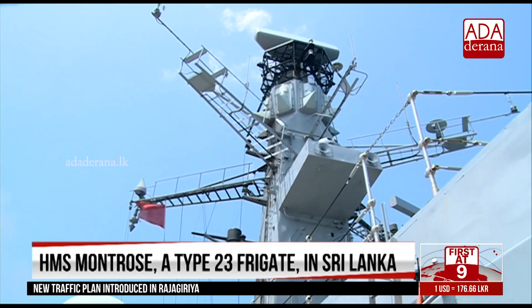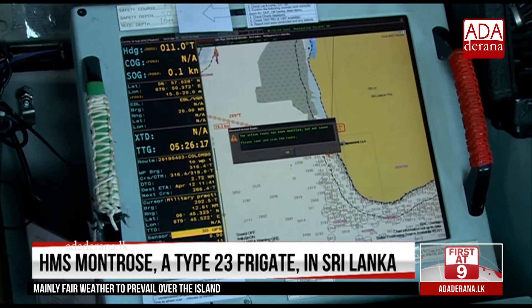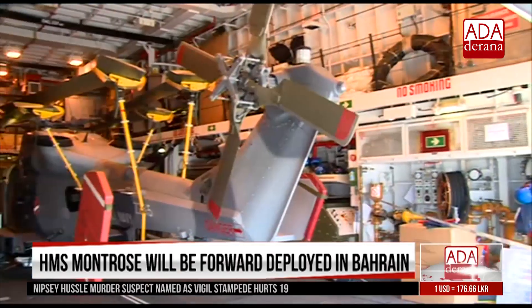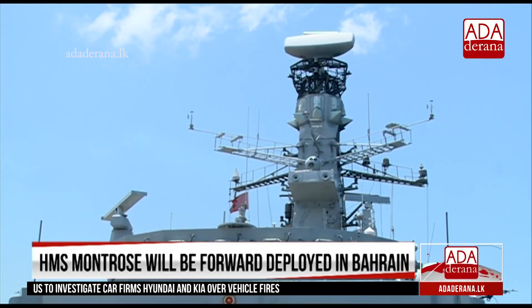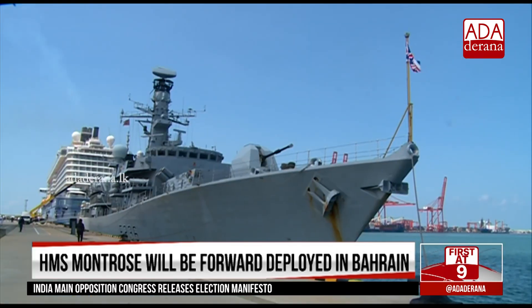Sri Lanka is the final stop before Montrose reaches Bahrain, becoming the first Royal Navy frigate to be forward deployed to the UK Naval Support Facility in Bahrain until 2023. Once in Bahrain, HMS Montrose will be carrying out an array of joint security operations, including counter-piracy, counter-narcotics and boarding operations, in the effort to support allies in the region as well as to protect the UK's interests.